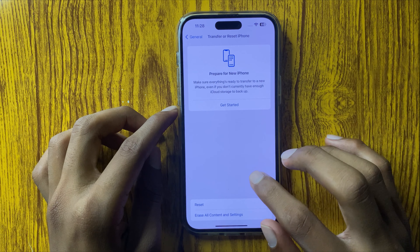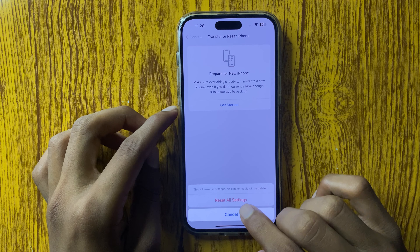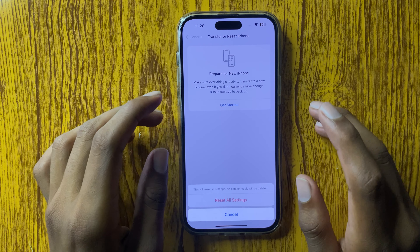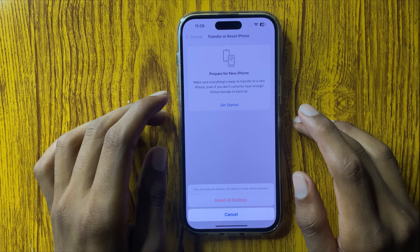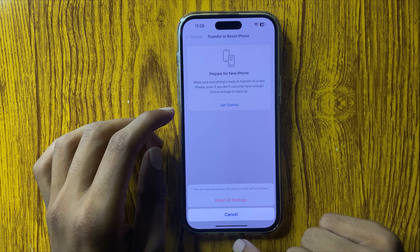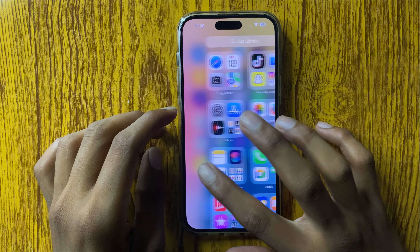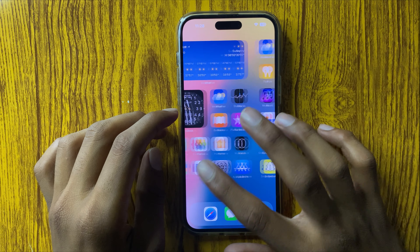After entering your passcode, confirm to reset all settings. This will reset all your settings but will never destroy any data like photos, videos, or personal apps. After resetting all settings, your problem will be fixed. Thanks for watching.